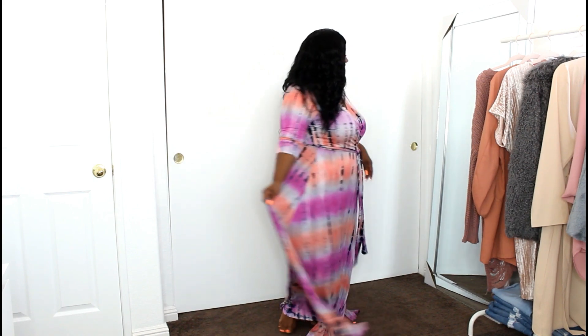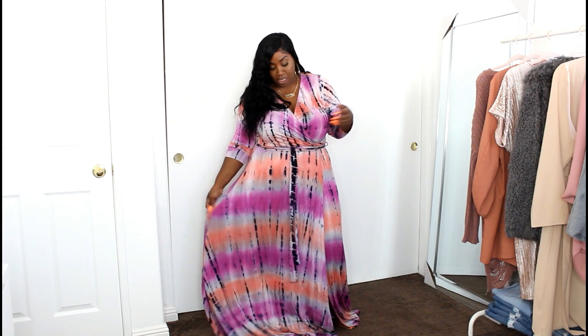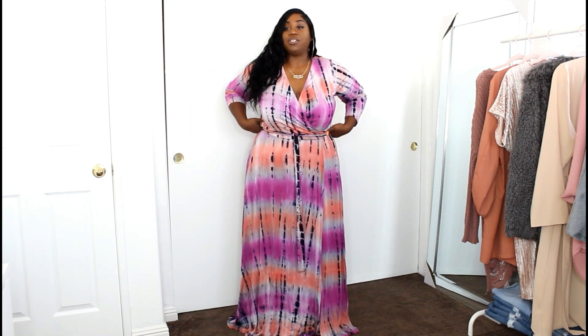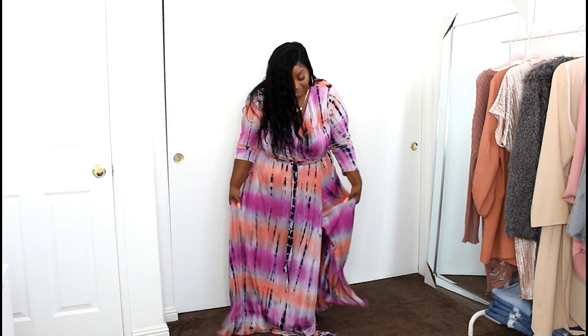This is so cute and summery! Our first item is this super cute lavender tie-dye maxi dress. I got this in a size 3X — when I ordered it they only had a 1X or 3X, and I wasn't going to try my luck with the 1X. It does have a little bit of extra room, but it fits really comfortably and is really flowy. It is past the floor on me — I'm only 5'3" — so even on my tippy toes a lot of it is still on the ground.